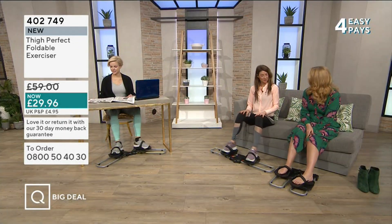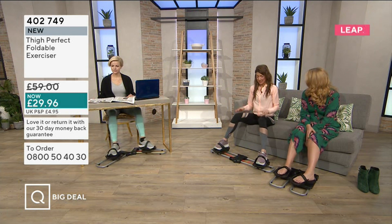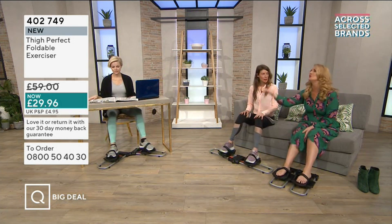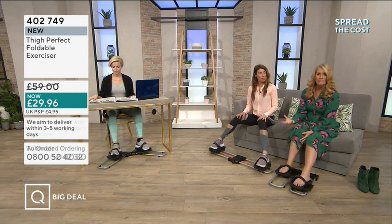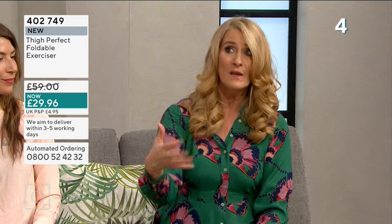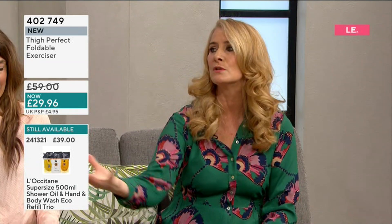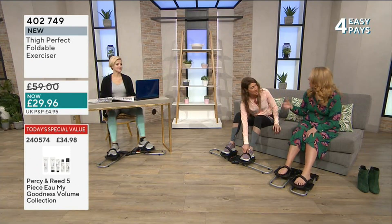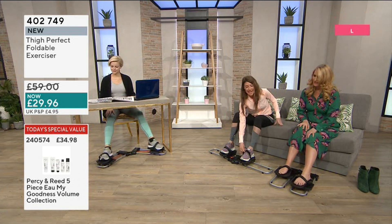We're looking at inner and outer thigh and lower leg exercising. This is called the Thot. You know how people say go do your steps, go for a walk — if you're uncertain, if you're recovering from an injury, or if walking is quite tricky for you, this could be a perfect addition to sit by your sofa or your dining table.